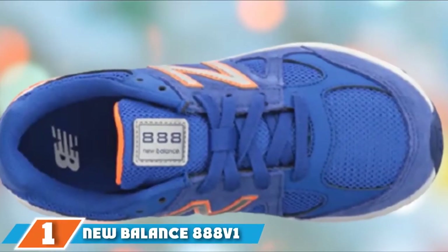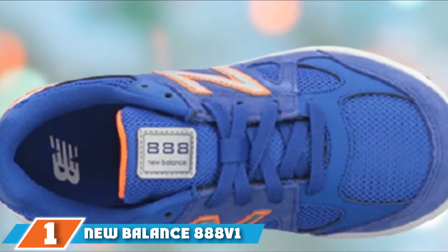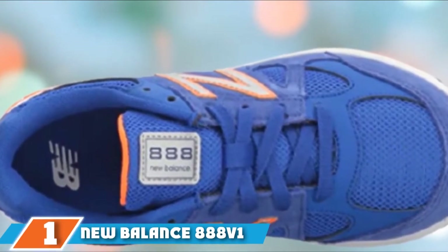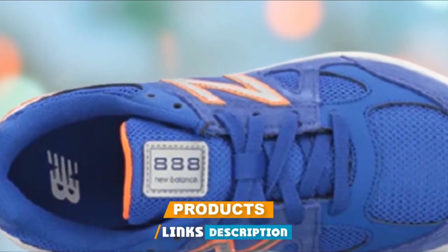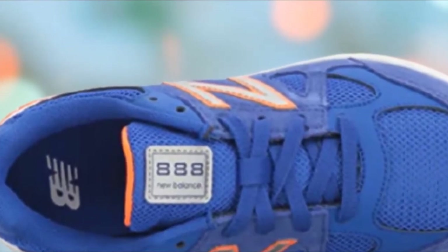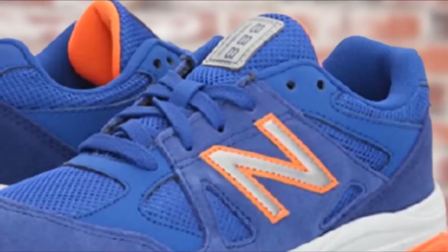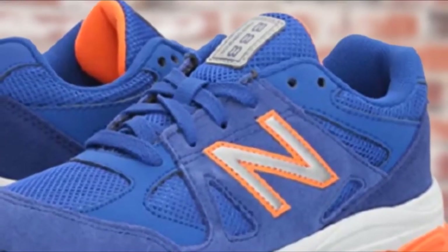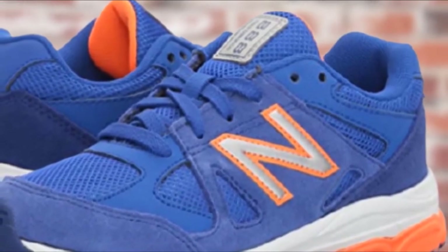In the first position of our list we have the Neobalance 888 V1 running shoe. It tops our list as the best and most recommended running shoe in 2021. The classic shoe features a flexible sole and a shock-absorbing heel cushion to keep little ones' feet comfortably protected during hours of endless play.